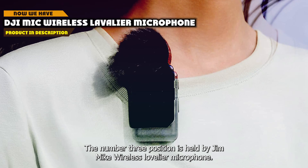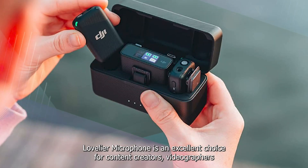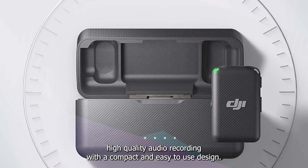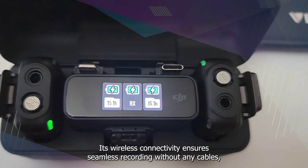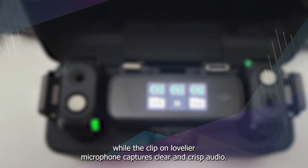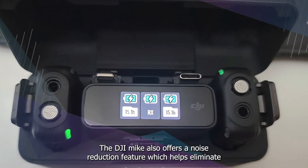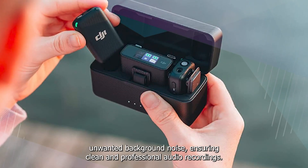The number 3 position is held by the DJI Mic Wireless Lavalier Microphone. The DJI Mic is an excellent choice for content creators, videographers, and vloggers. It offers high-quality audio recording with a compact and easy-to-use design. Its wireless connectivity ensures seamless recording without any cables, while the clip-on lavalier microphone captures clear and crisp audio. The microphone's transmitter and receiver offer up to 60 meters of range, making it ideal for outdoor and on-location shoots. The DJI Mic also offers a noise-reduction feature, which helps eliminate unwanted background noise, ensuring clean and professional audio recordings.